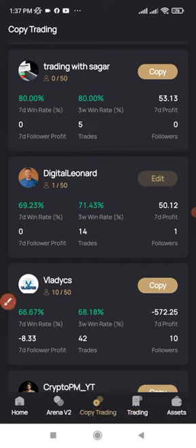Go ahead and click on copy to start copying my trades. Whenever I trade and make profit, it reflects in your account as well. You can start this with as little as 10 dollars, 50 dollars, 100 dollars, a thousand dollars or more.